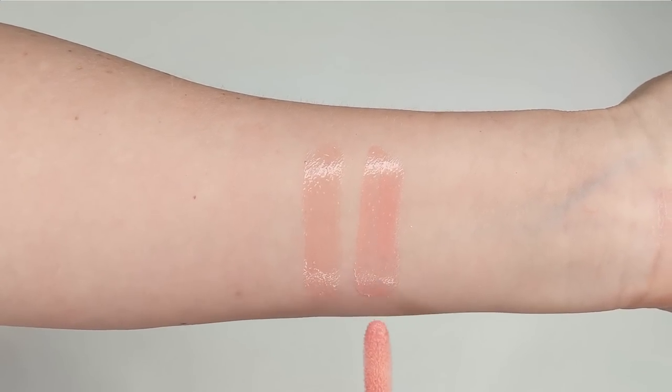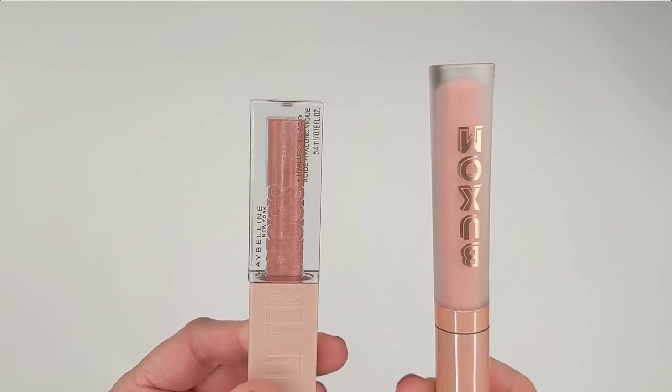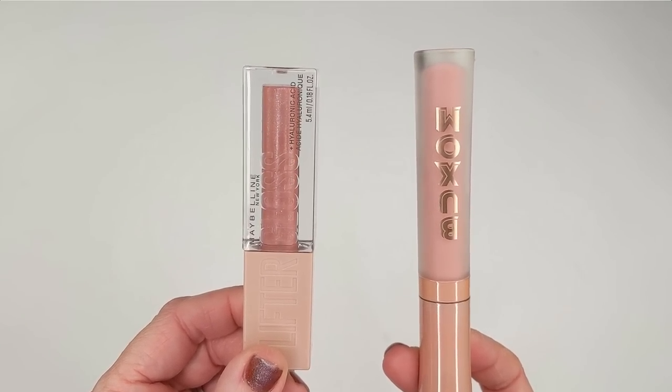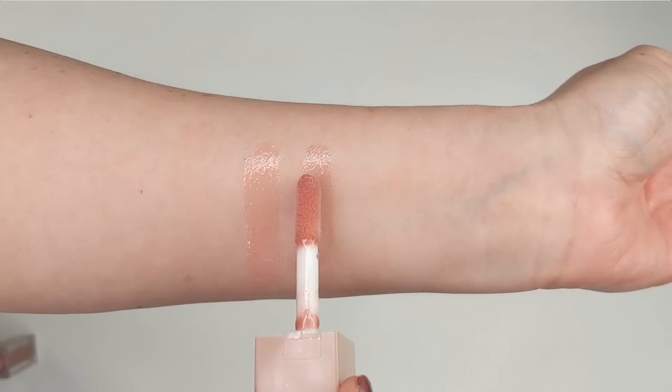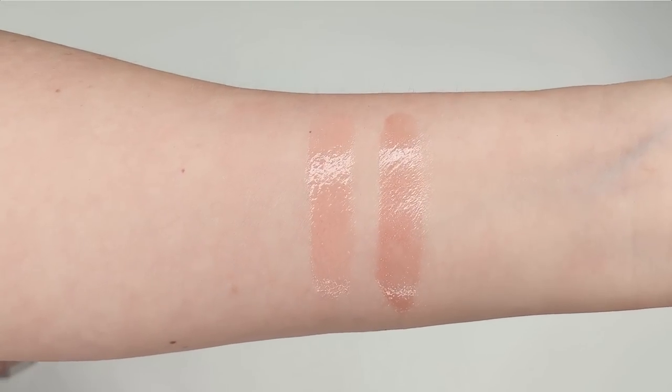I wasn't able to find an exact shade match for White Russian in the Milani, but the shade Pink Quartz comes really close. My favorite option is probably the Maybelline Lifter Lip Gloss — it doesn't have the menthol tingle, has more of a vanilla scent, contains hyaluronic acid to smooth and plump over time, and is very hydrating. The shade Moon isn't an exact dupe but is very close to White Russian with that little bit of pink tint.